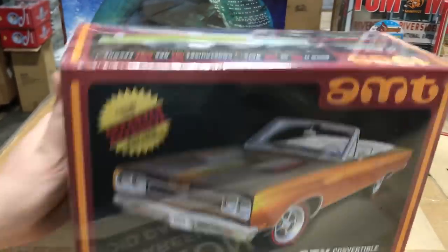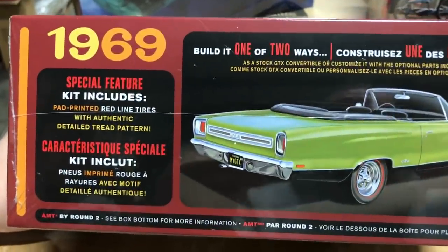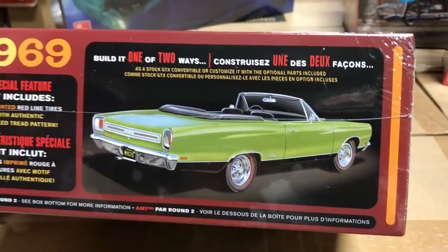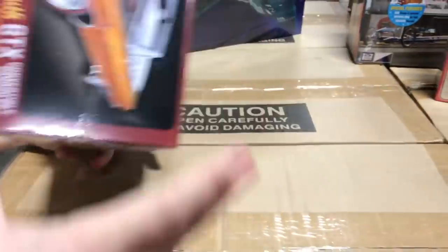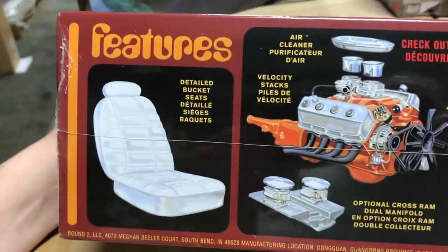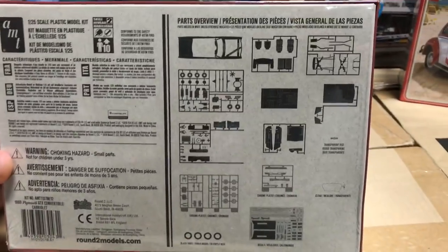Next in AMT is the 1969 Plymouth GTX convertible. It's a build-one-of-two kit. You can build a stock convertible version and it comes with pad-printed redline tires, a couple of wheel options, different air cleaners, and other engine options.